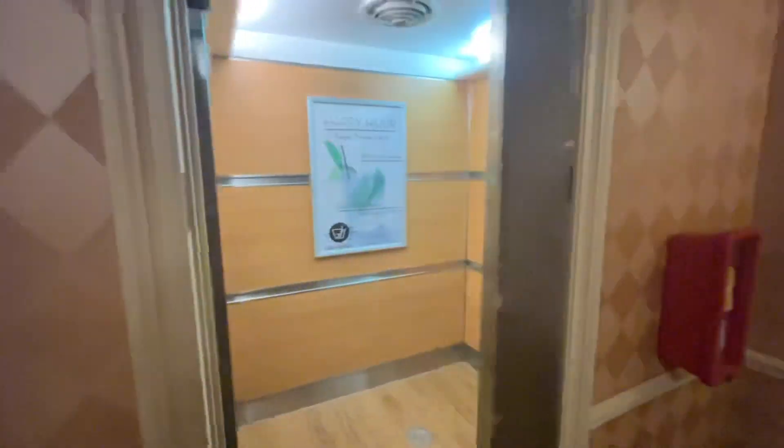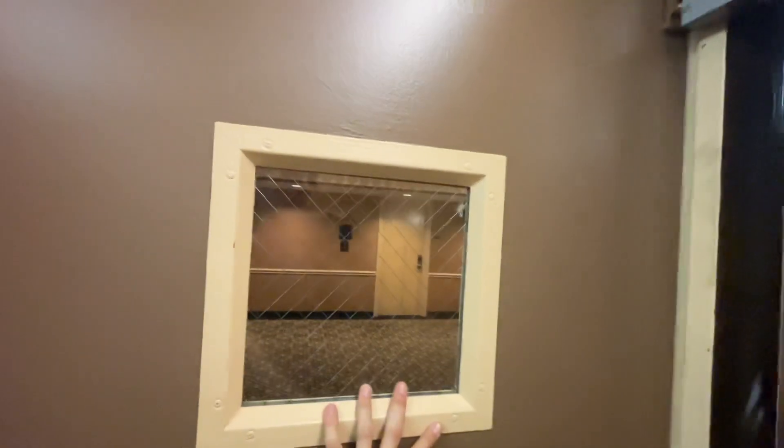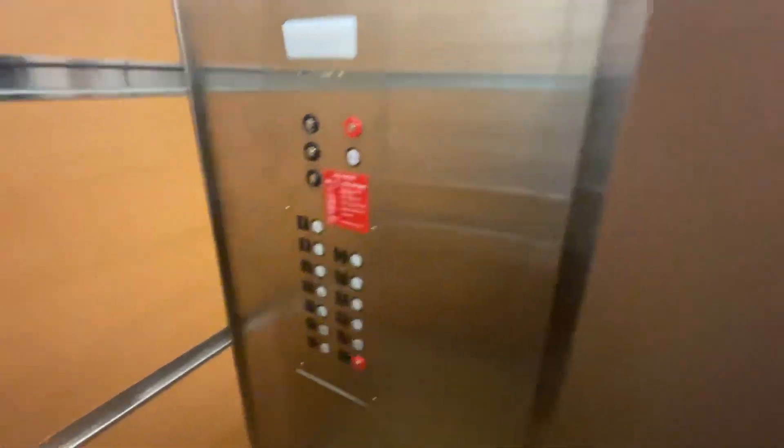A bank of two swing doors is something that you do not see very often, so it's kind of neat to see this, even if they are modernized.